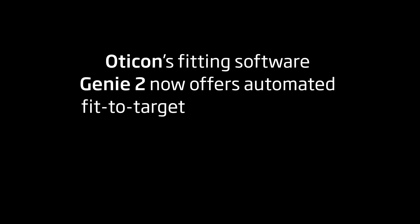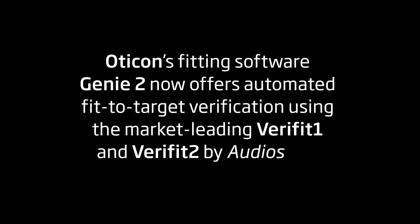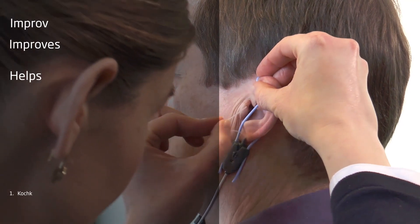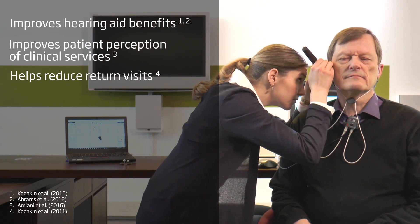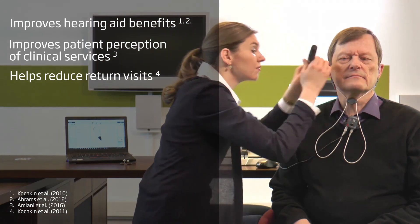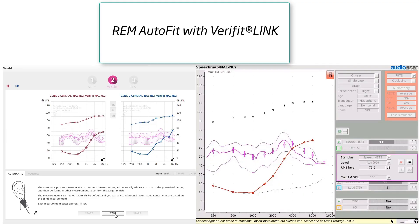Oticon's fitting software Genie 2 now offers automated fit-to-target verification using the market-leading VeriFit 1 and VeriFit 2 by Audioscan. The benefits of real-ear verification are well known, but imagine incorporating all of these benefits and saving valuable time by automatically adjusting and verifying your fittings. Now, this is a reality. You can use the Genie 2 feature REM Autofit with VeriFit link to automatically adjust the hearing aid output to meet VeriFit's speech mapping targets.